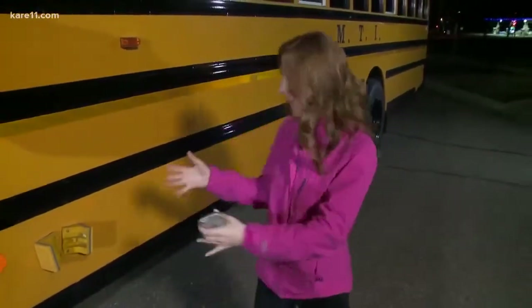We've shown you the outside of the bus and some of the system. Next half hour at 5:30, I'm going to take you inside to the driver's seat and show you what the driver's experience is with this system.